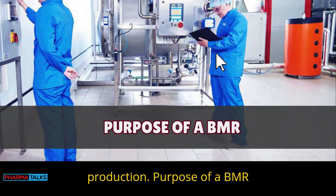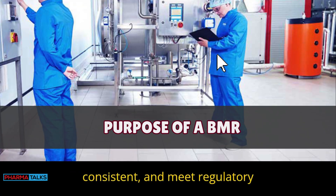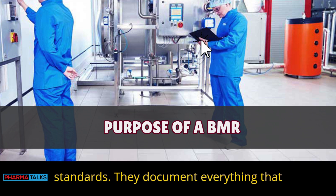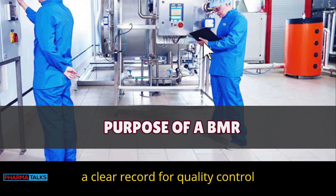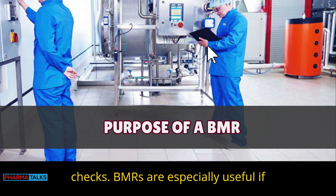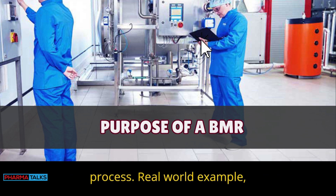Purpose of a BMR: BMRs help ensure products are safe, consistent, and meet regulatory standards. They document everything that happens during production, providing a clear record for quality control checks. BMRs are especially useful if any problems arise with a batch, and are essential for tracking the production process.